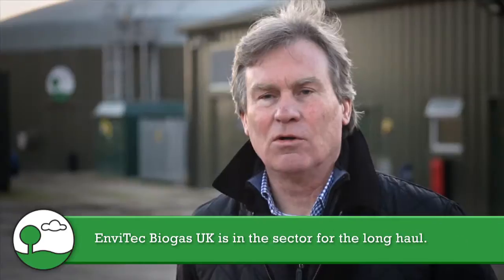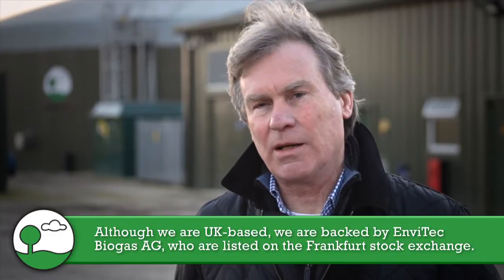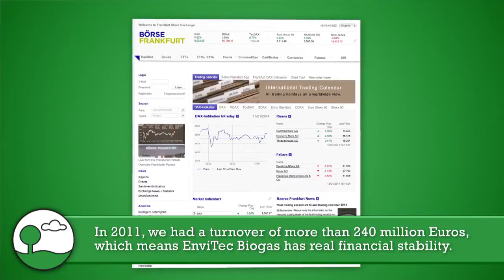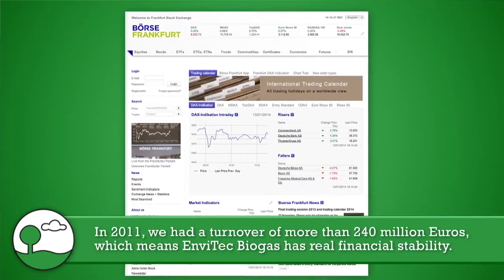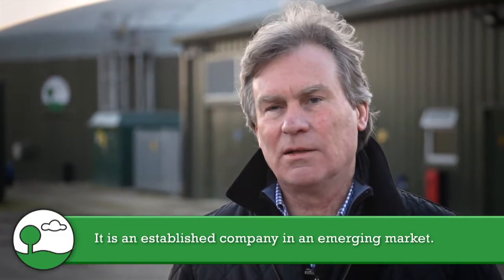Envitech Biogas is in the sector for the long haul, and although we are a UK-based company we're backed by Envitech Biogas AG, which is listed on the Frankfurt Stock Exchange and in 2011 had a turnover of more than 240 million euros. In short, that means that Envitech Biogas has real financial strength, stability, and is an established company in what is an emerging market.